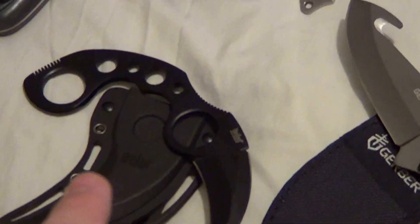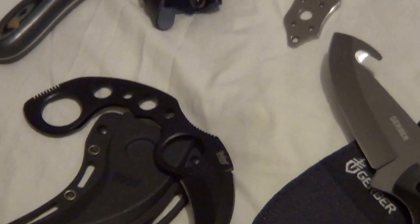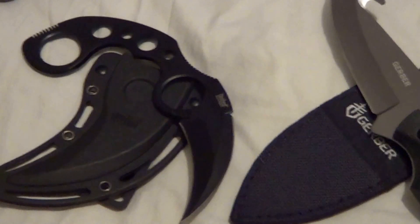Next is a karambit by United Cutlery. I had a tan one but gave it to a friend who ended up getting evicted and kicked back to Mexico, so that one's gone. I'm going to sell my black one.